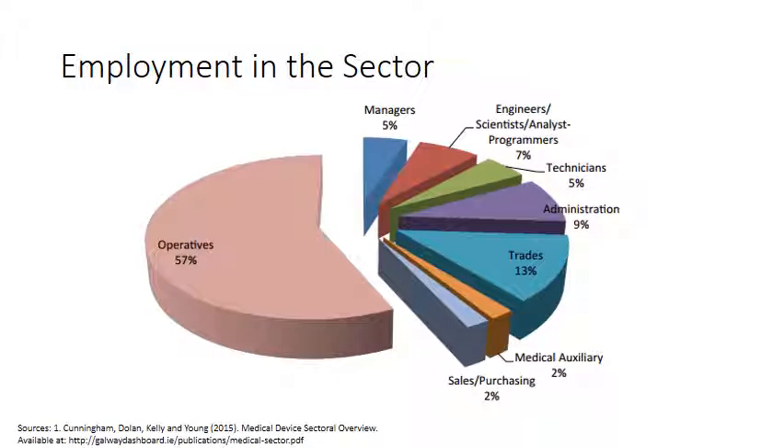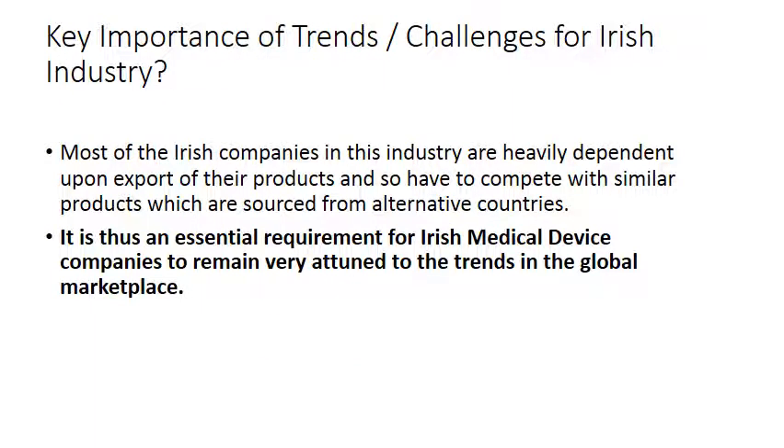In terms of employment in the sector, 57% of personnel are employed as operatives — over half — but that pie chart has shifted significantly from 10 or 20 years ago when perhaps 75–80% were operatives. Roles are now much more diverse, including management, engineers, scientists, analysts, programmers, technicians, administration, trades, medical auxiliary, and sales and purchasing.